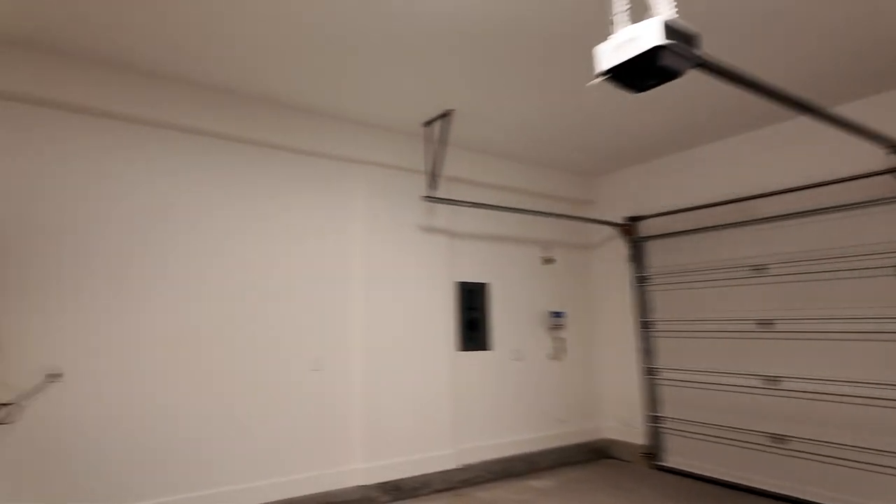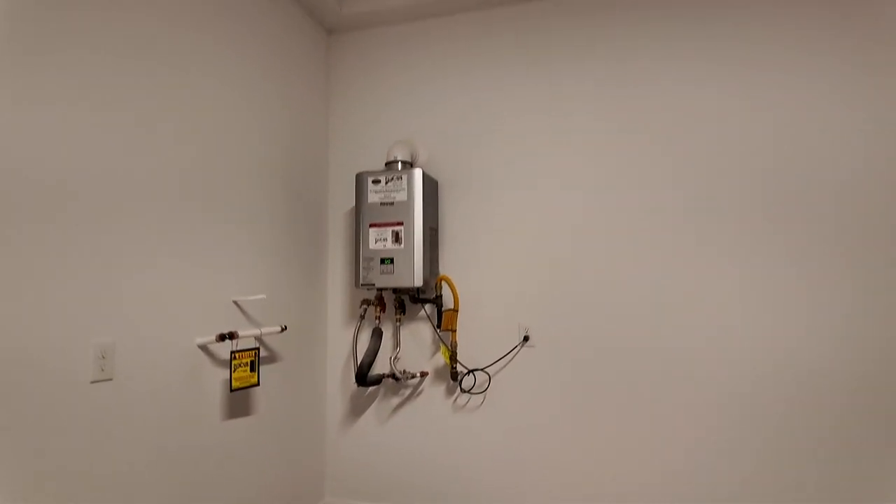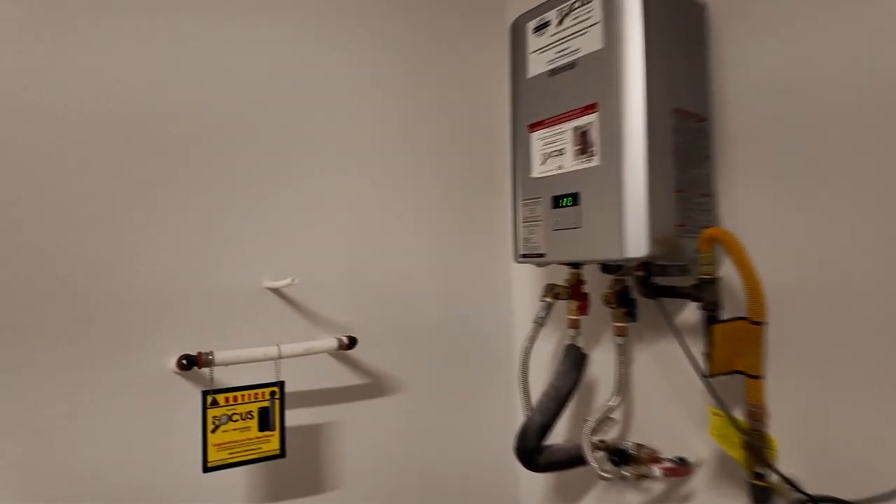It also has a nice tankless water heater as well as pre-plumb for a water softener.